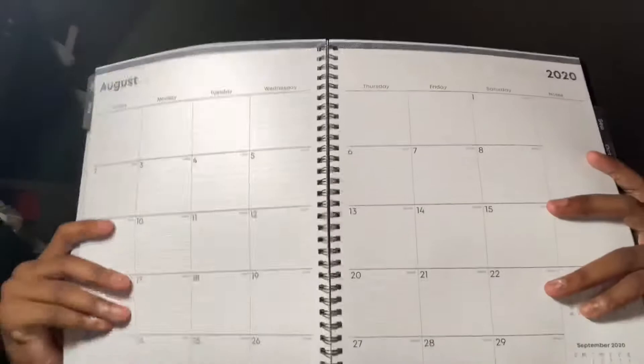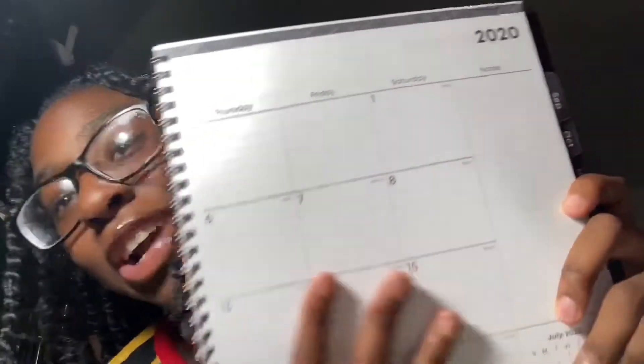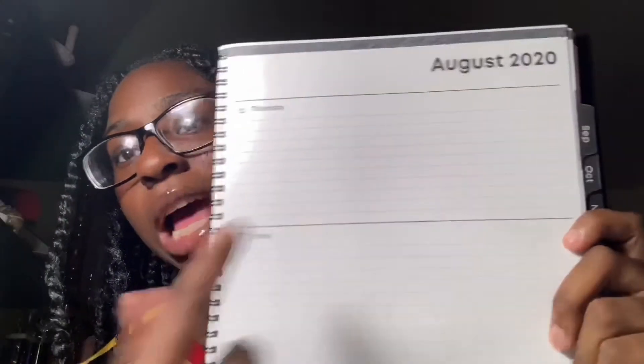It has a monthly overview and a day-to-day overview with lines. I like planners that have days laid out separately so I can write out what I have to do for every class.